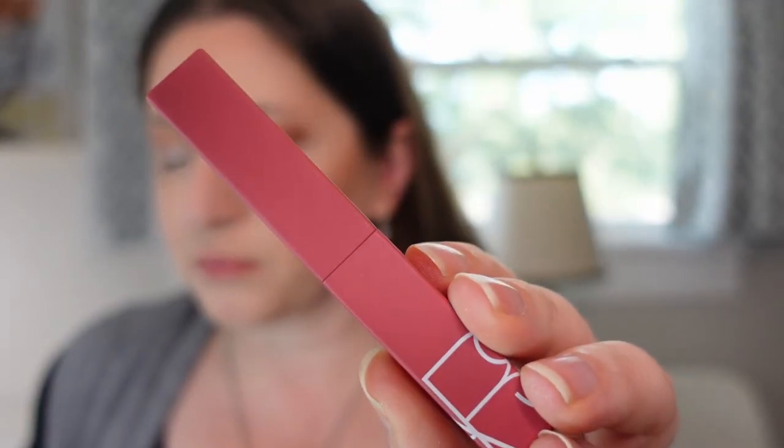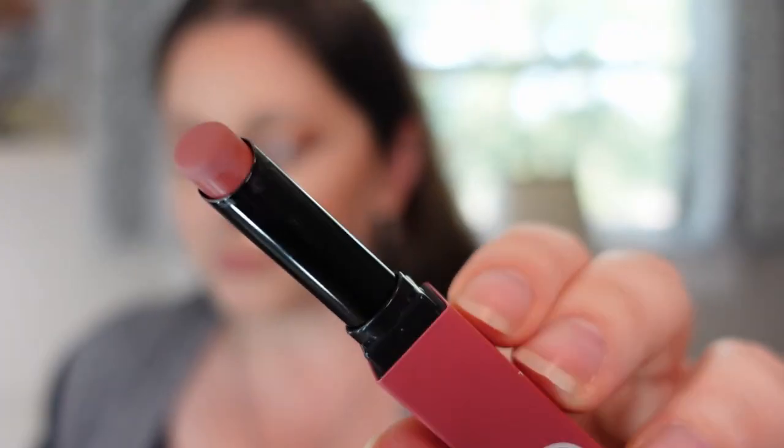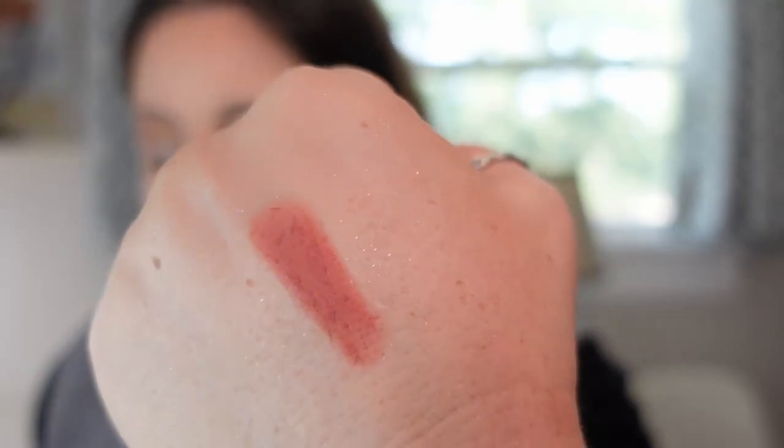The next one is from NARS — the Power Matte Lipstick in American Woman. NARS is a brand I really love for lip products. I think the shade is beautiful, the formula is comfortable, and the matte is like a powdery matte — not too stiff. It's something you can easily wear on its own without topping with a gloss. So for all those reasons, I think this is a really good release.